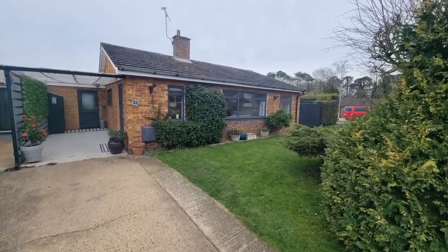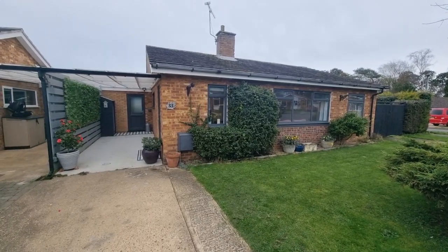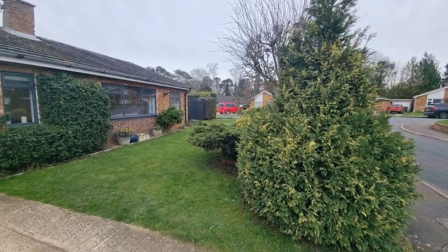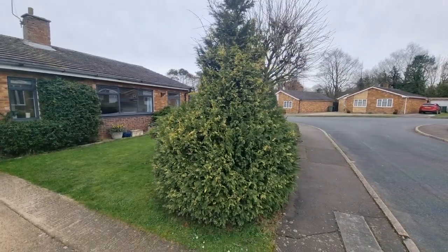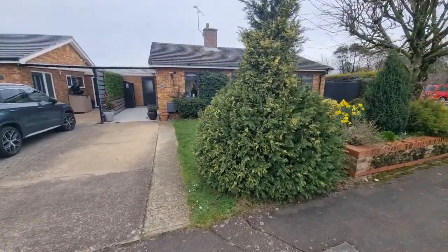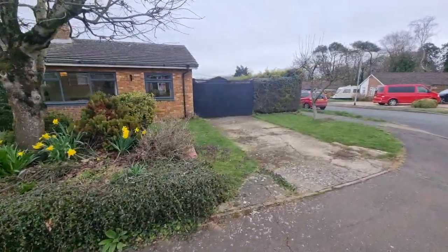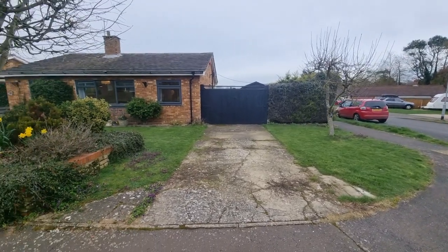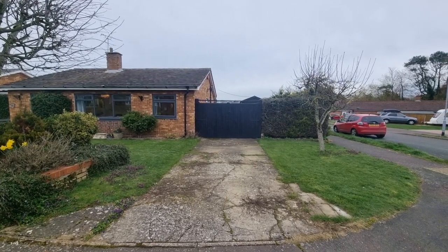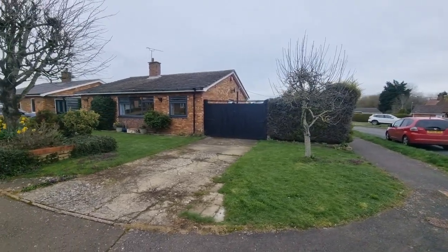Here's the bungalow right in front of us. There is a carport on the side, and we've got a front garden laid to lawn with some established shrubs, bushes and trees. There's a driveway providing off-road parking, and at the other end of the front garden there is a further driveway for additional parking. There are also double gates providing vehicular access to the side of the bungalow, so there is secure gated access and plenty of parking.